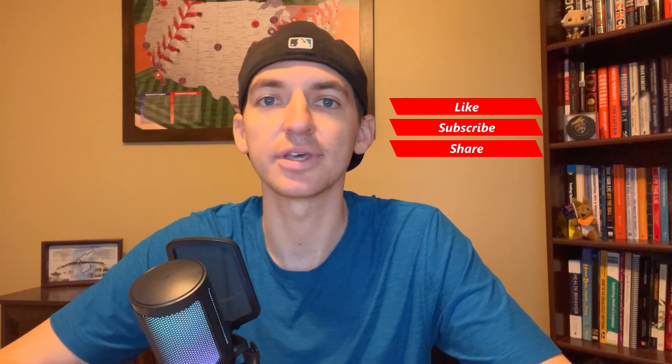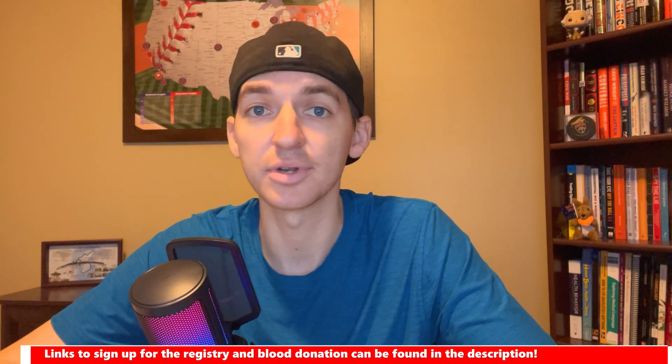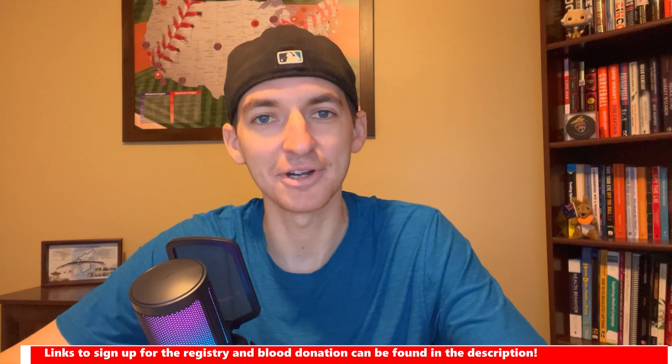Thank you so much for watching! Please consider liking, subscribing, and sharing this video. I'm hoping to educate the public about what it's like going through a bone marrow transplant and about aplastic anemia. As always, please consider signing up for the bone marrow registry and donating blood — there are a lot of people out there who need your help. Thank you so much and have a great day, bye!